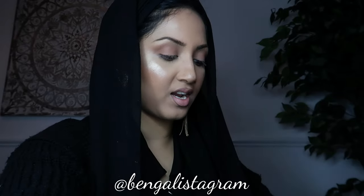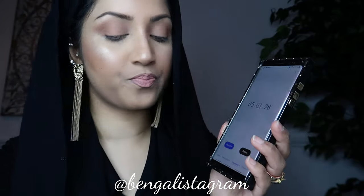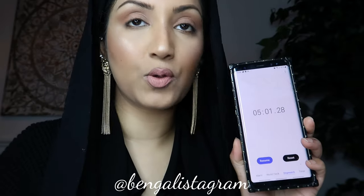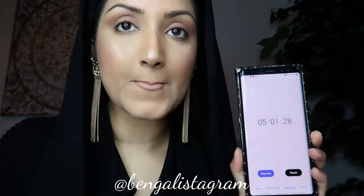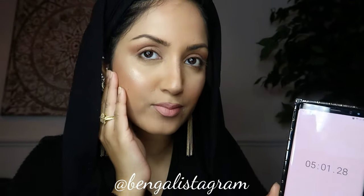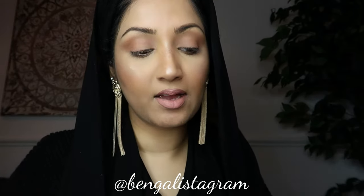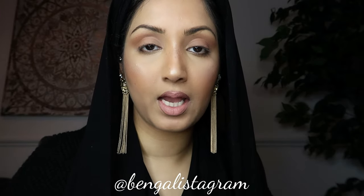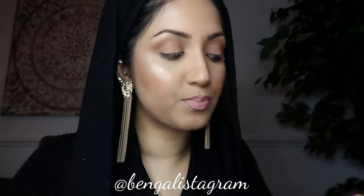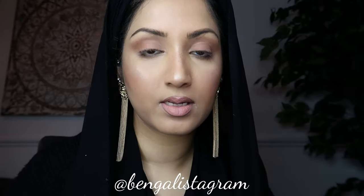Four minutes 55 — can I do anything else? No, that's it. Four minutes 58, 59... five minutes — stop! I feel really stressed out, I think I'm sweating a little bit too. So this is what my face looks like in five minutes — I think I did quite well actually! What do you guys think? I didn't have time to apply mascara but that's okay. I'm just pleased that I got my contour, highlight, and base done very well.